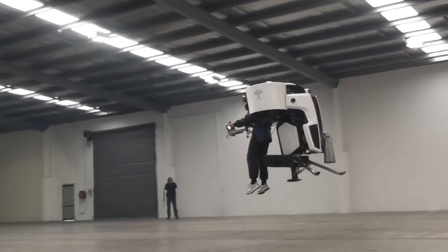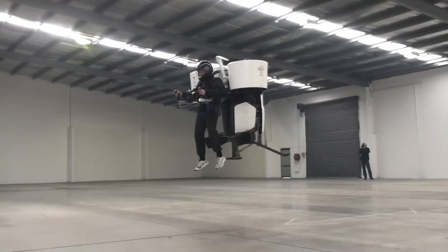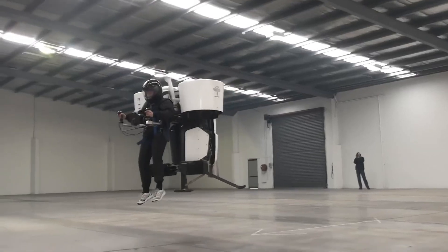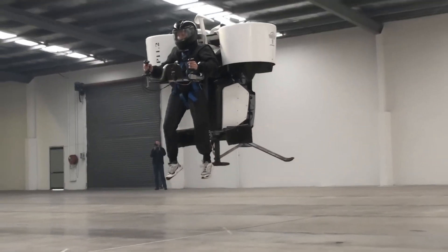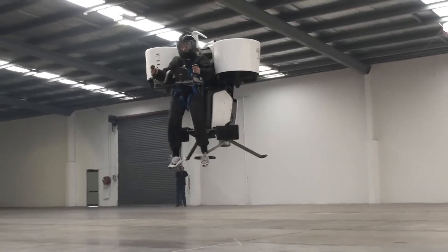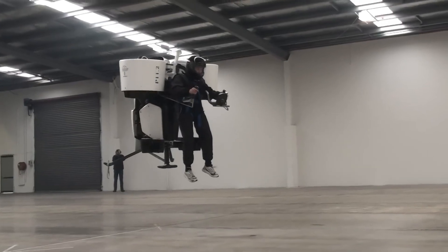Ongoing developments in technology are making personal flying devices more feasible and safer. As engineers and scientists continue to refine their designs, the dream of a practical, everyday jetpack is becoming increasingly attainable. This exciting progression promises to open up new possibilities for personal mobility and adventure, bringing us ever closer to a future where the sky truly is the limit.